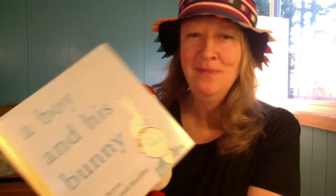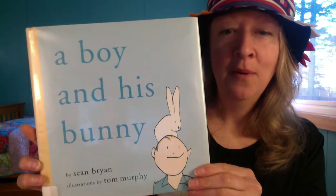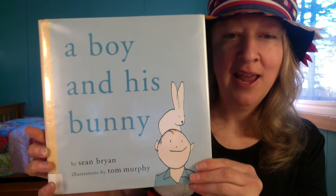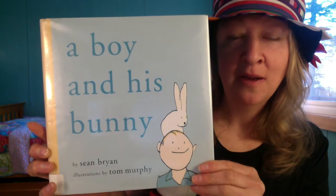I have another hat. I think I'm going to wear this one. Can you see my whole hat? Oh, it's wild — it's really different. And the next story that we're going to read has a really different kind of a hat too. It's called A Boy and His Bunny, by Sean Bryan, with pictures by Tom Murphy.